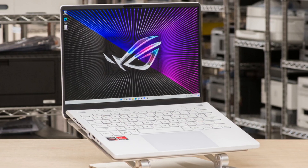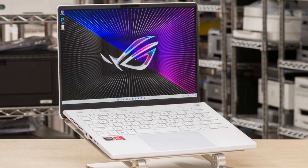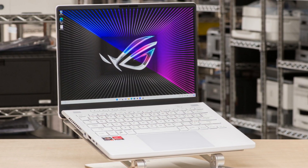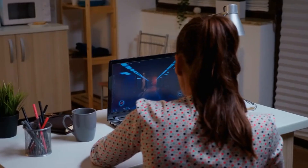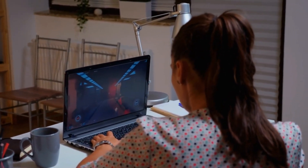The MSI Delta 15 and Razer Blade 14 are two similar laptops that the Zephyrus G14 performs admirably against in terms of both performance and value. For those who require a laptop that can do it all, the price is not cheap, but it is well worth it.